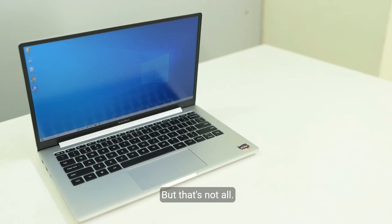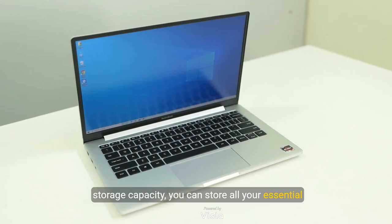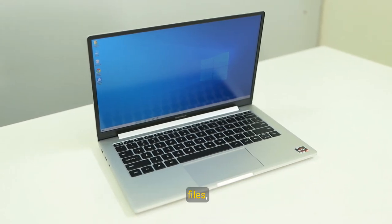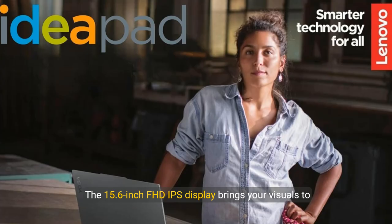With up to 40GB of RAM and a staggering 2.5TB of storage capacity, you can store all your essential files, applications, and media without a hitch. The combination of a 2TB PCIe NVMe M.2 SSD and an additional 512GB external hard drive ensures you have both speed and space.